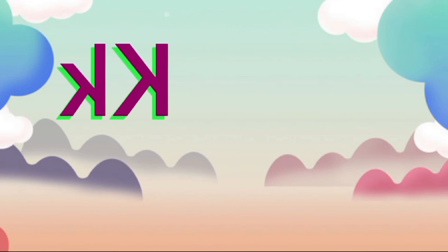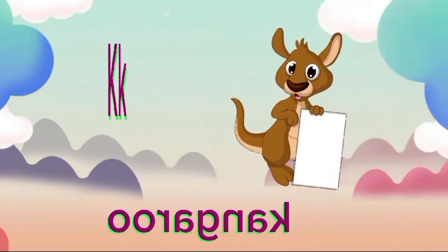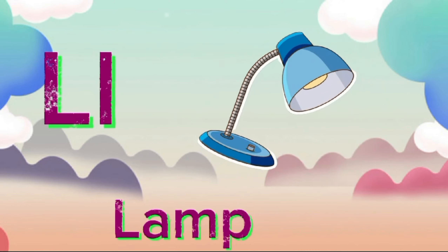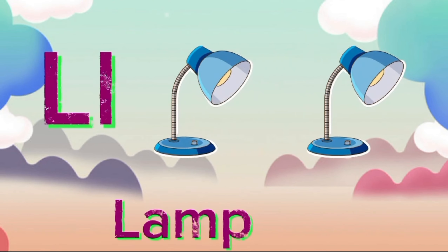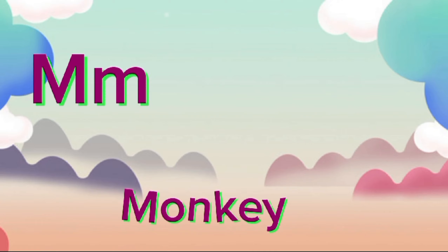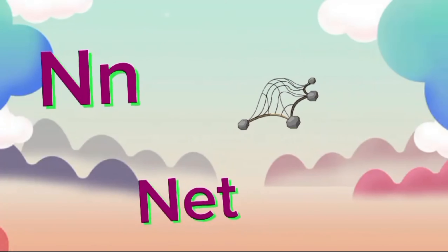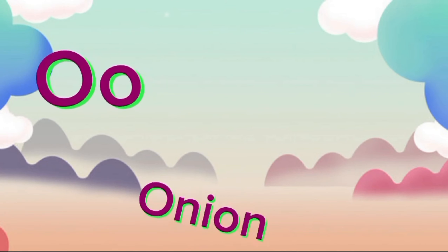K for Kangaroo, K-K-Kangaroo. L for Lamb, L-L-L-L-M. M for Monkey, M-M-Monkey. N for Natch, N-N-N-Natch.